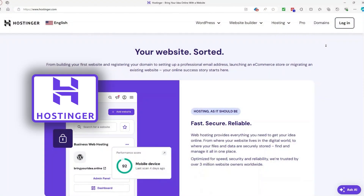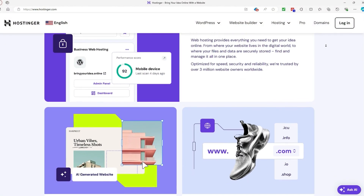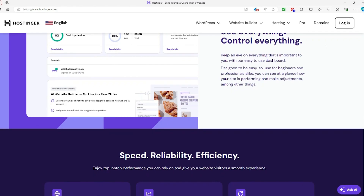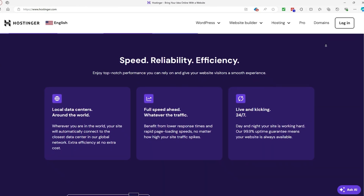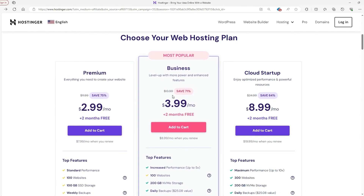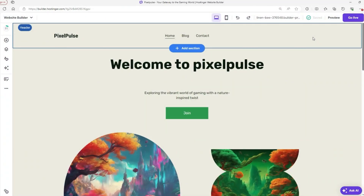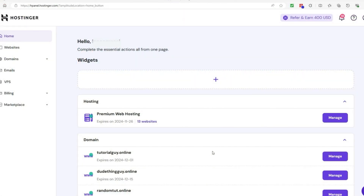Let's kick things off with Hostinger. If you've done even a little bit of research, you've probably seen Hostinger mentioned as one of the most affordable hosting options out there, and it's true — it's one of their biggest selling points. You can get started with Hostinger for as low as $2.99 per month. One of the things that makes Hostinger stand out is its incredible balance between price and performance. Even at that low price, you get fast loading times thanks to their solid server infrastructure, reliable uptime, and a website that doesn't take forever to load.